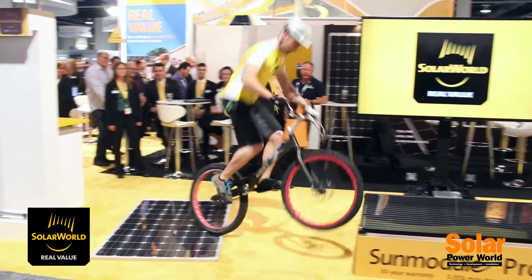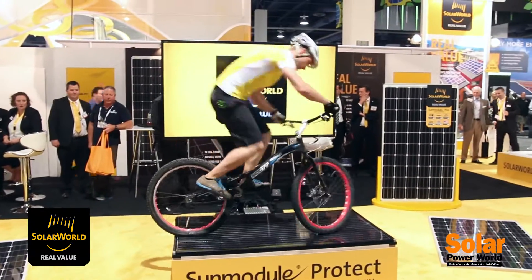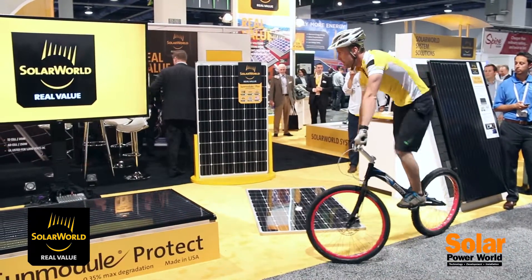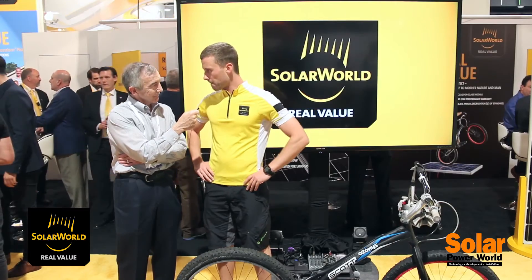What are the efficiency of these panels? We can make 270 watt peak for the mono white, and something about this also in the mono black module — 270.